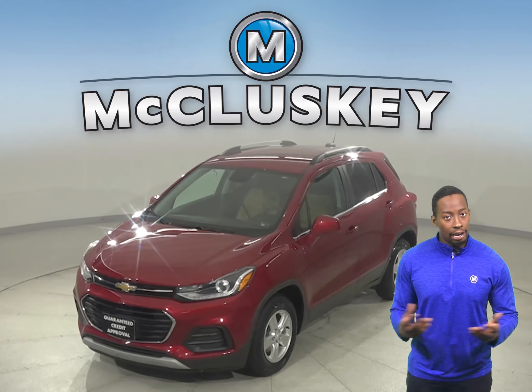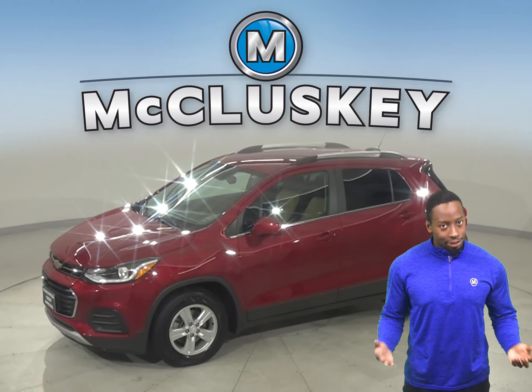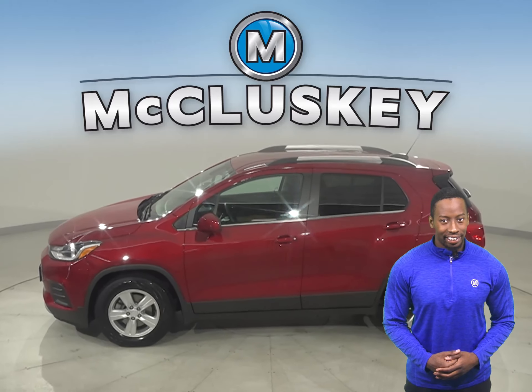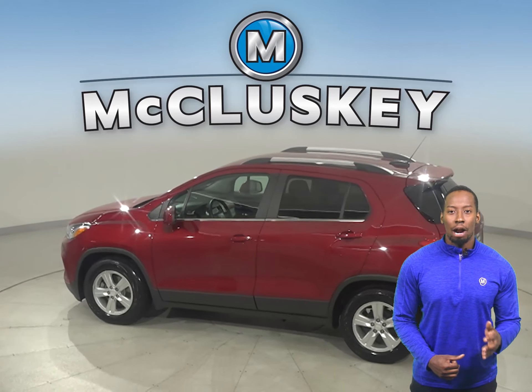This 2018 Chevrolet Trax will make the perfect everyday driver, so come check it out. It has an Ecotec 1.4-liter i4 turbocharged engine with a 6-speed automatic transmission.